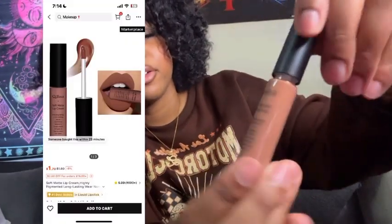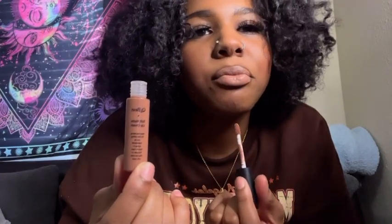I've never actually bought anything lip-related from Shein, but I ordered this soft matte lip cream. I really wanted to see what it looked like. It's bright — I thought it was darker. I should have gotten a darker color. It looks like I just put concealer on my lips.